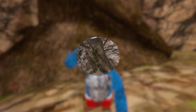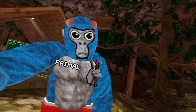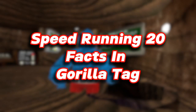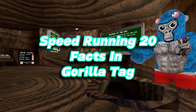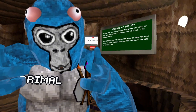Did you know that Stomp used to have studs instead of a slope? Or that each tree has 12 branches? That's why I'm speedrunning 25 facts in Gorilla Tag. Let's get on with the video.